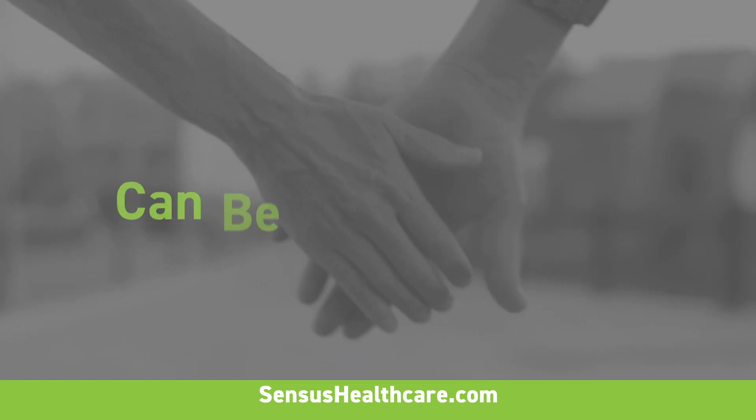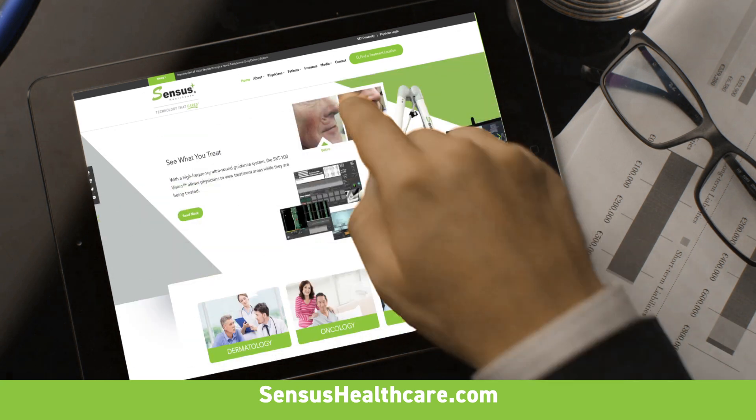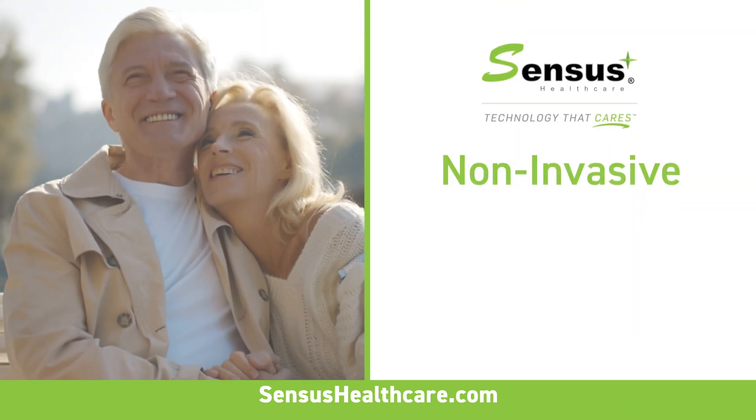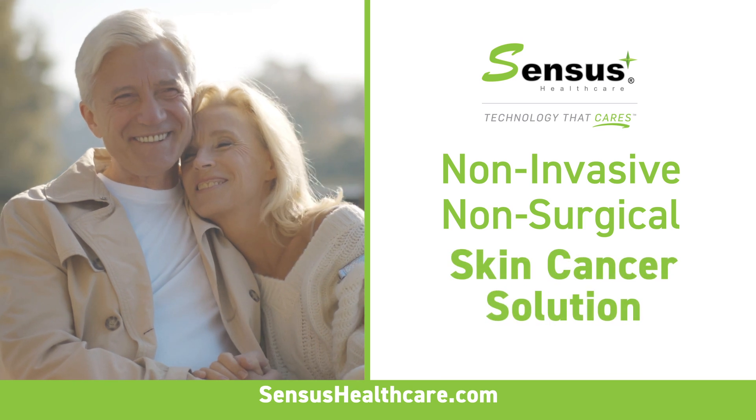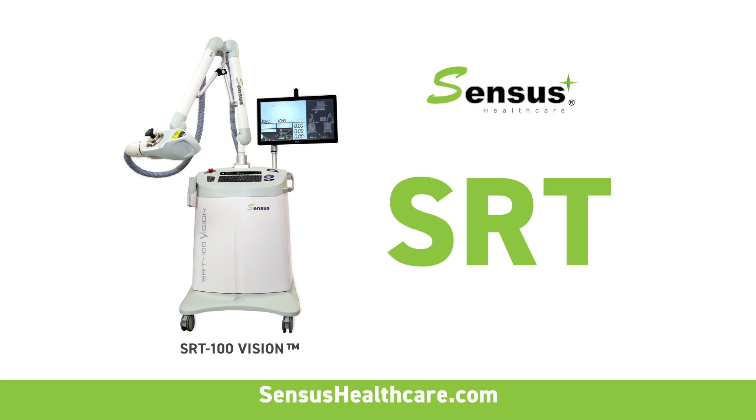Learning you have skin cancer can be overwhelming. Your treatment shouldn't be. Now there's an alternative to Mohs surgery called Sensus. Sensus is a non-invasive, non-surgical skin cancer solution that uses superficial radiation therapy or SRT.